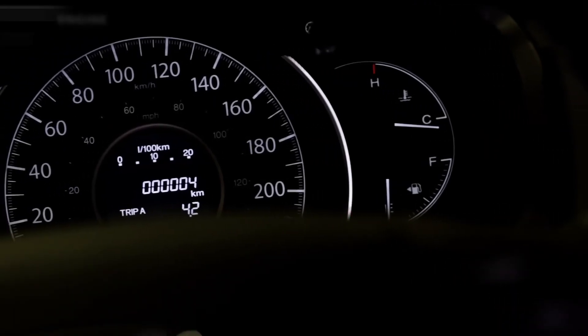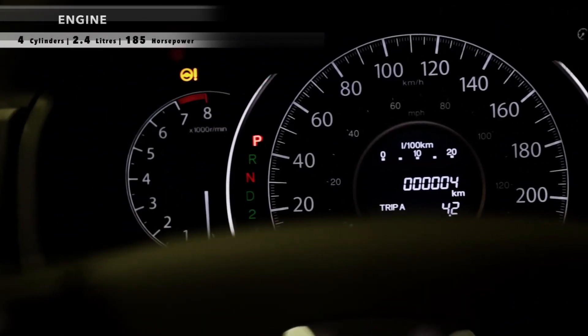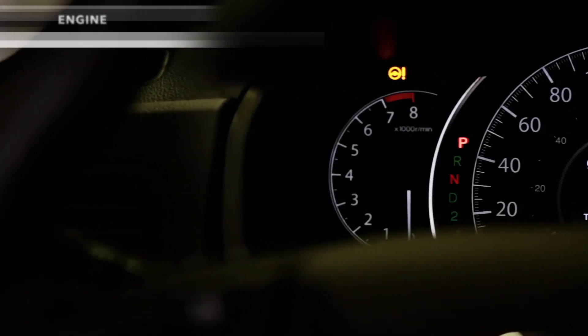The CR-V is powered by a 4-cylinder 2.4-litre engine with 185 horsepower, coupled to a 5-speed automatic transmission.